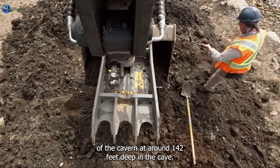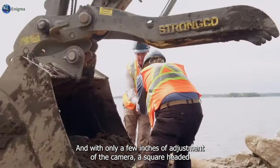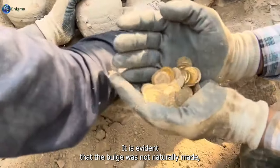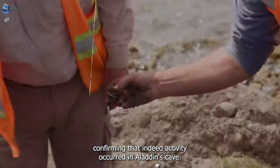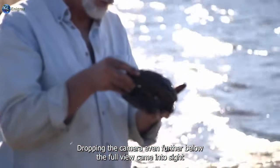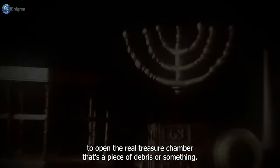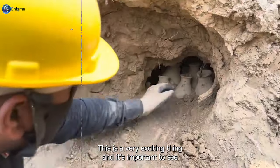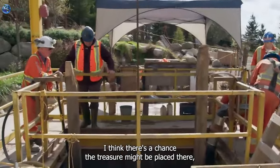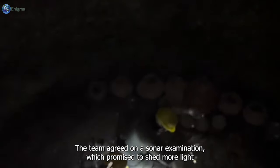Using the Spectrum 120 high-definition camera, the team journeyed deep below to investigate the hidden areas of the cavern. At around 142 feet deep, with only a few inches of camera adjustment, a square-headed bolt was seen at the top of layers of possible rocks or a lump of sand - evidently not naturally made, confirming human activity in Aladdin's Cave. Dropping the camera further revealed the full view. Perhaps this is some sort of lock to open the real treasure chamber. The team agreed on a sonar examination to shed more light on the discovery.